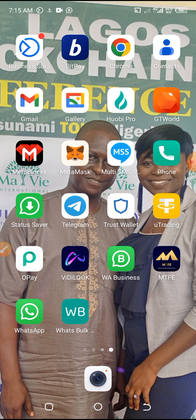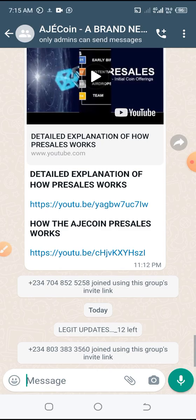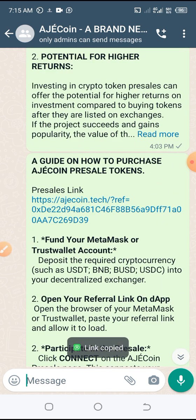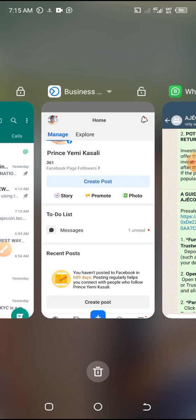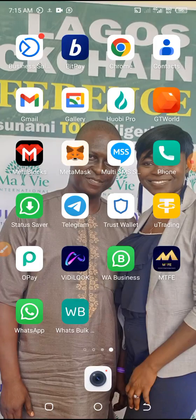This is the best time you can buy a coin. For those of us who are ready, let me take you through. Number one, you need a referral link. Let me copy this as an example. After getting the referral link, you want to move into your MetaMask or your Trust Wallet, whichever one.